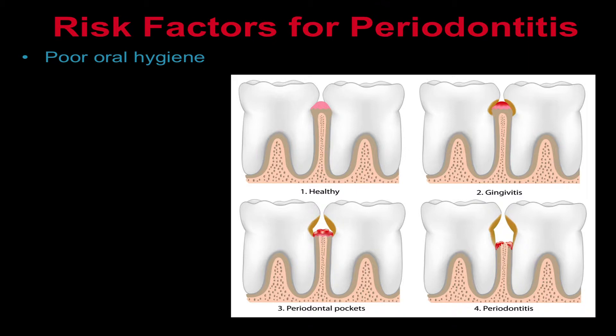Tartar cannot be removed by brushing and flossing alone and requires removal by a dentist or dental hygienist. When tartar is left on teeth, it can cause early-stage periodontitis, also called gingivitis, which is an irritation and inflammation in the gums around the base of your teeth. Ongoing inflammation in the gums eventually creates pockets between the gums and teeth which collect plaque, tartar, and bacteria. Over time, these pockets deepen, more bacteria accumulate, and eventually tissue and bone loss occurs. If bone loss is significant, one or more teeth may be lost.